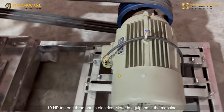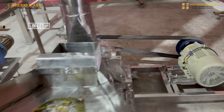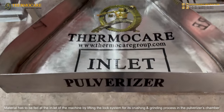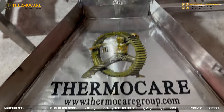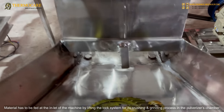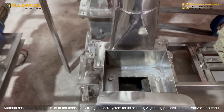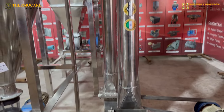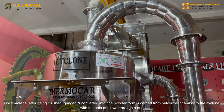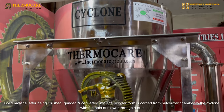Iron or lead material has to be fed at the inlet of the machine by lifting the lock system for its crushing and grinding process in the pulverizer chamber.